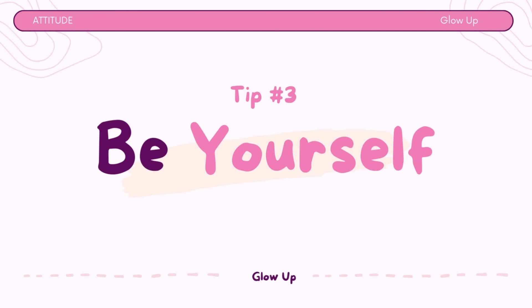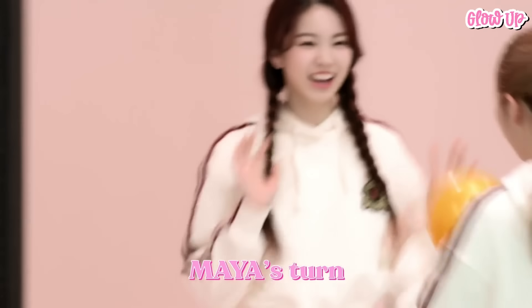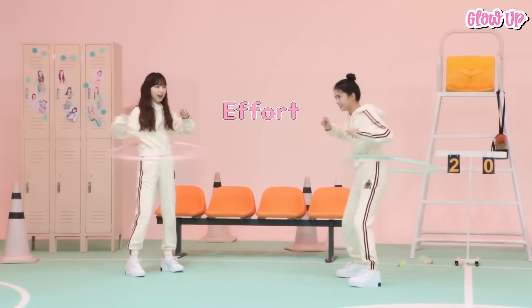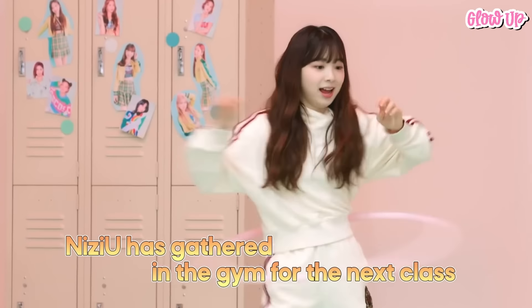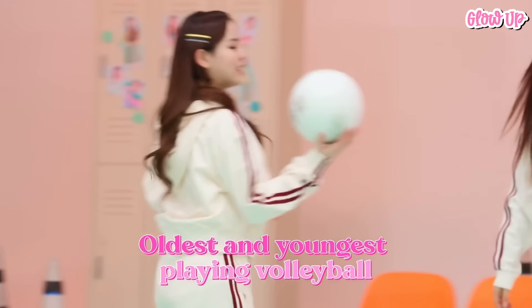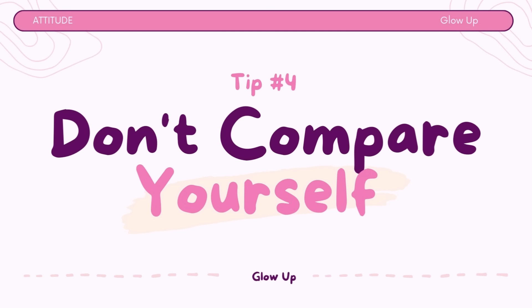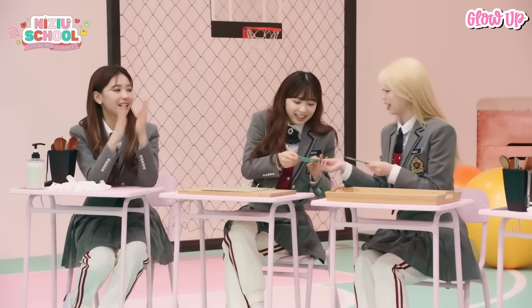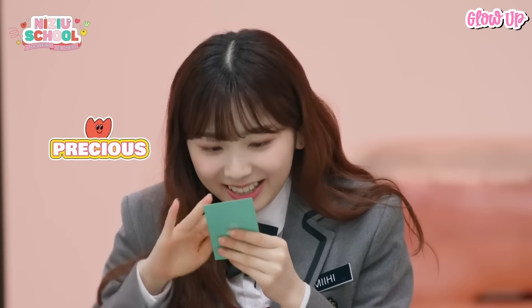Tip number 3: Be yourself. Embrace your unique qualities and be authentic — authenticity is incredibly attractive. Embrace your quirks and uniqueness; they make you special. Trying to be someone you're not will ultimately be unfulfilling. Celebrate your individuality and let your true personality shine. Tip number 4: Don't compare yourself to others. It's easy to compare yourself to classmates or celebrities, but remember that everyone is unique. Focus on becoming the best version of yourself, not a copy of someone else.